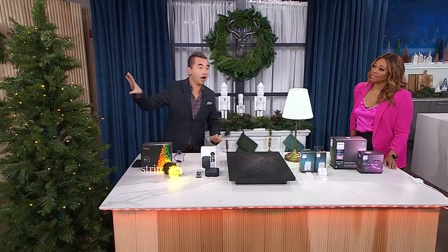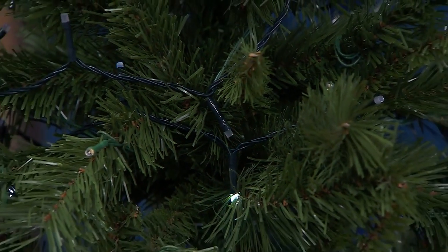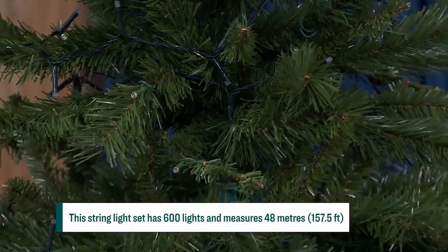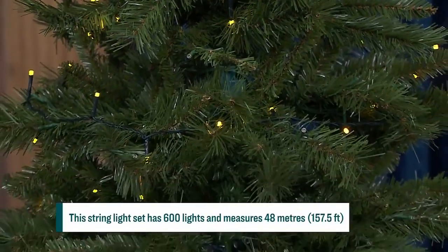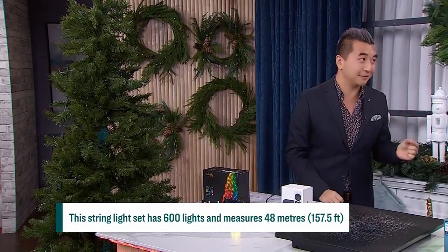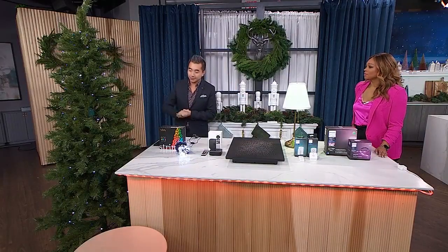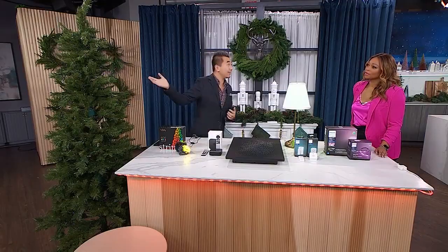So we're going to start with lighting, and this is one of the hottest lights out there right now. It's called the Twinkly Light — it's actually the second generation light. It has 600 RGB LEDs, which means you've got the ability to pick from 16 million different colors. It's 48 meters, which means you can decorate your tree with it, but you can actually go outside with it as well.